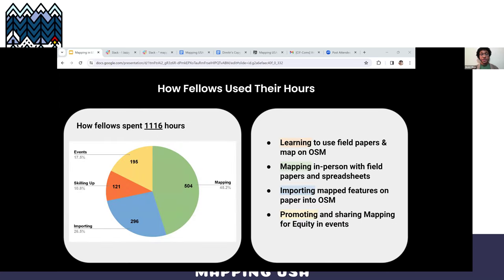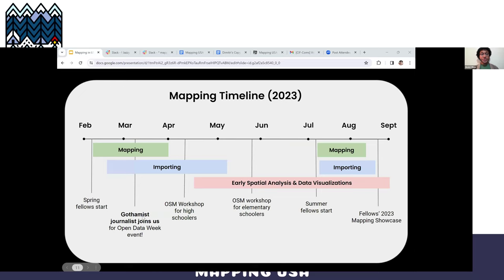After familiarizing themselves with field papers, spreadsheets, and learning to use OpenStreetMap, our fellows spent a majority of their time canvassing assets in person in the field, followed by importing their assets virtually onto OpenStreetMap, which you can see here in the blue slice. Our fellows mapped for roughly five weeks and imported for a little longer in the spring cohort, and then imported and mapped simultaneously for five weeks in the summer cohort, with events sharing early versions of our toolkit interspersed throughout this timeline.